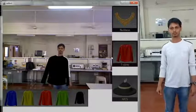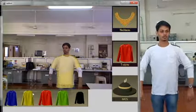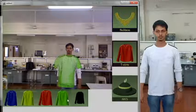Now the user has selected the t-shirt category. Different colored t-shirt designs can be tried. Also, the orientation of the mapped design changes corresponding to the user's body.